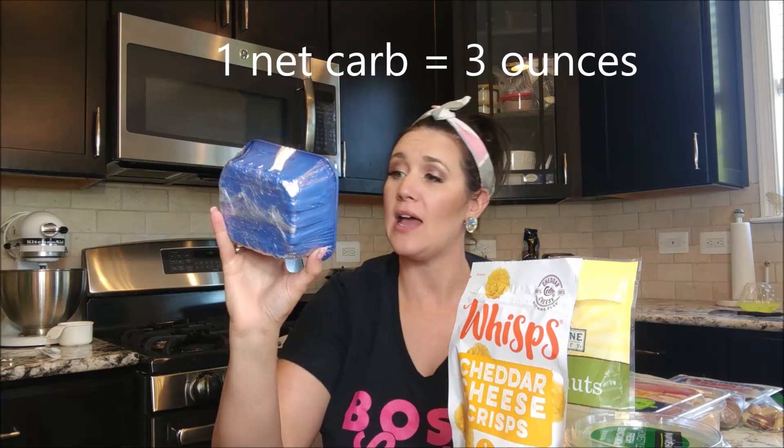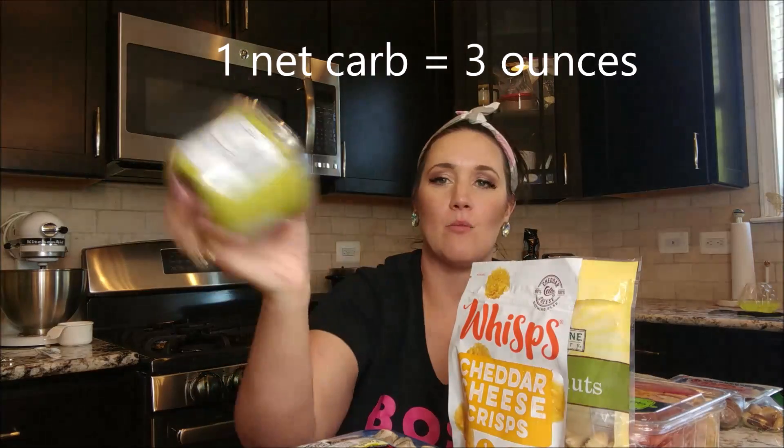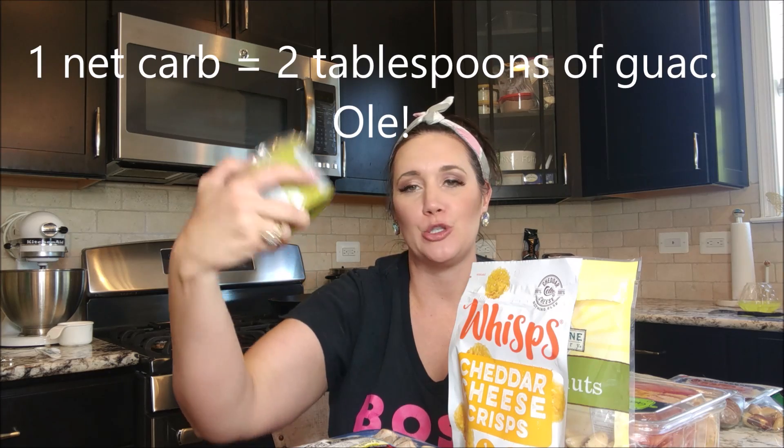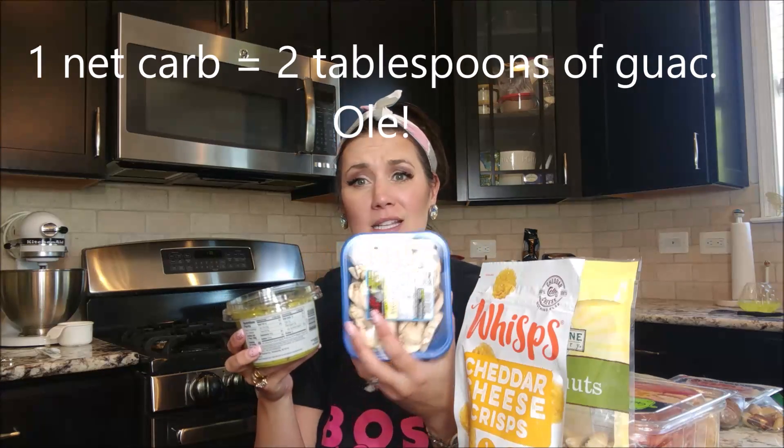The next thing I got was a pack of mushrooms — one net carb for three ounces — and I'd have those with guacamole. I got a big tub of guacamole at one net carb per two tablespoons. Easy dip, great for the family; you could give some to the kids. The guacamole has one gram of protein and four grams of fat per two tablespoons. Win, win, win.